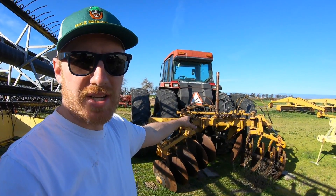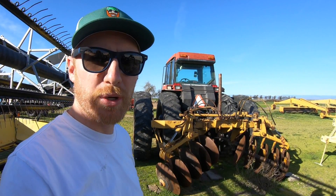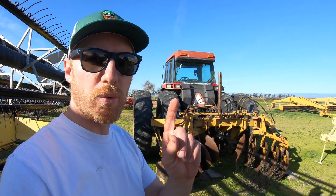Speaking of the ridger, as you can see, it's hooked up to this K7240, ready for spring work. Tractors are ready. Implements are ready.